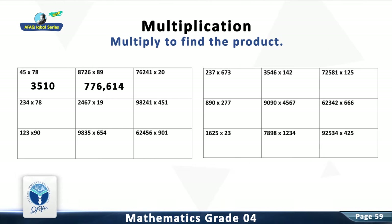Question 3: Multiply 76,241 with 20. The answer is 1,524,820.